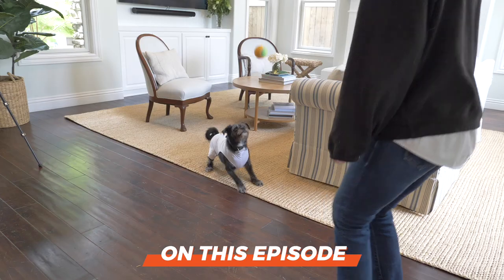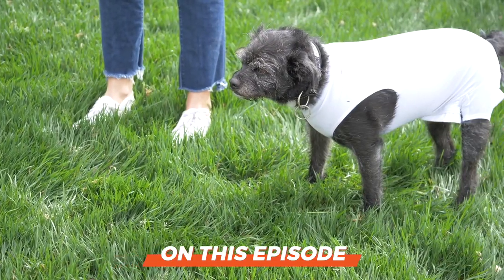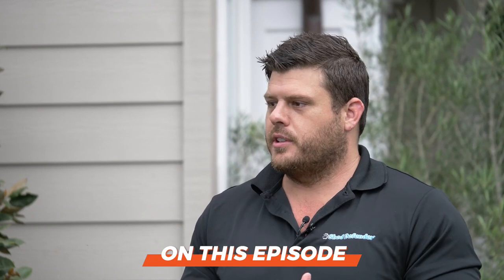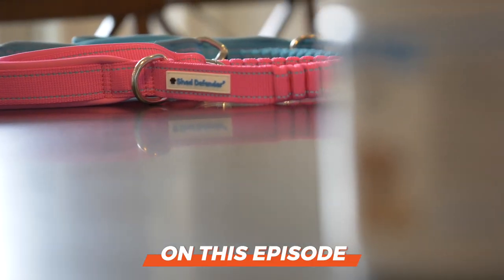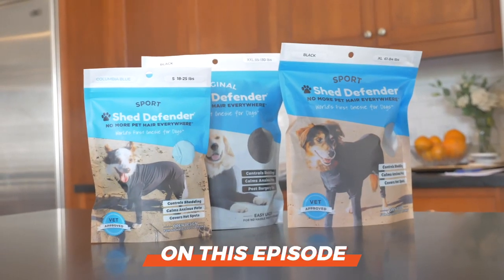It just went viral. I woke up and I had like 100 sales. We did $1.4 million gross. It's great brand awareness. People see your product, sales go up. We get a real good return on ad spend through Amazon, which is nice. The platform is so big, you're just losing money if you don't.